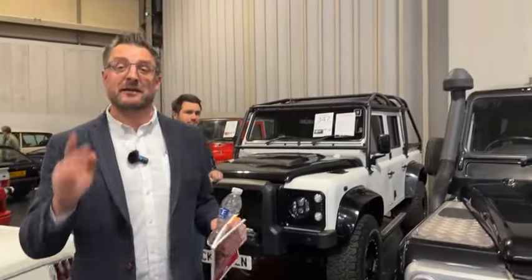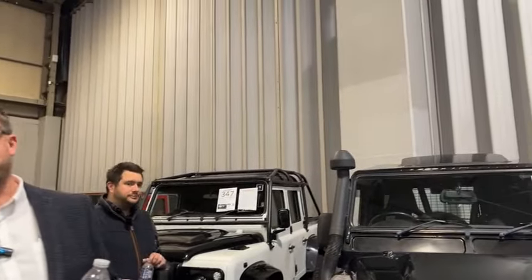For anyone who has just joined us: we are at the NEC Practical Classics Show, looking around Classic Car Auctions, which has 34 Land Rovers and Range Rovers in the sale. We're making our way around every single one. Later on we'll get to the collection of 17 Range Rovers in various conditions.